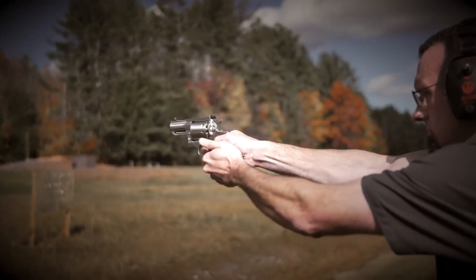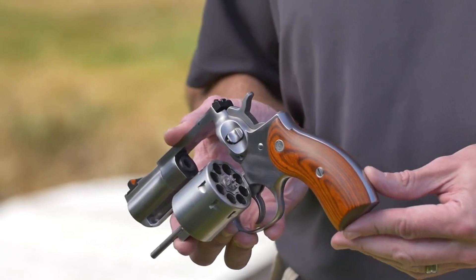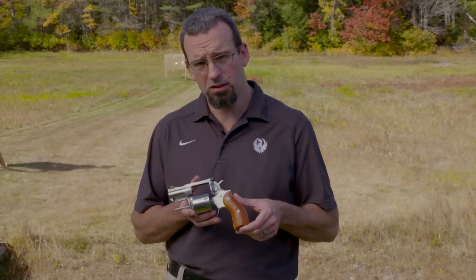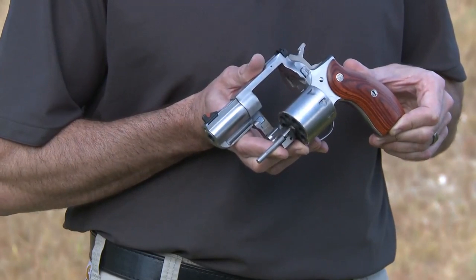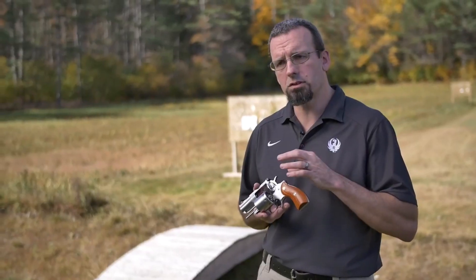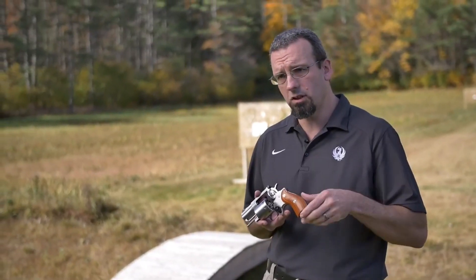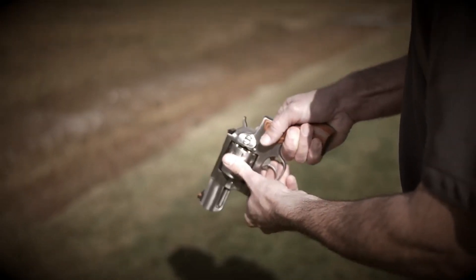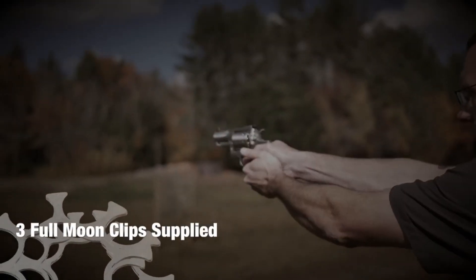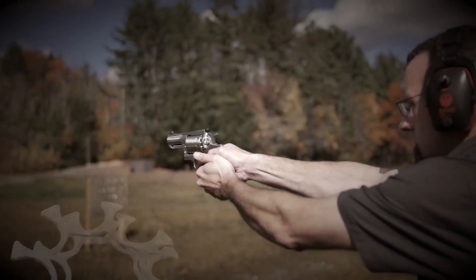The Redhawk boasts a six-round cylinder capacity, providing ample firepower for self-defense or target shooting. Its smooth double-action trigger and adjustable sights contribute to its accuracy and ease of use. The Redhawk's ergonomic grip and cushioned recoil-absorbing Hogue Tamer Monogrip ensure a comfortable shooting experience.